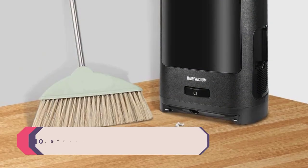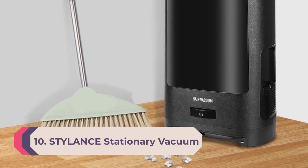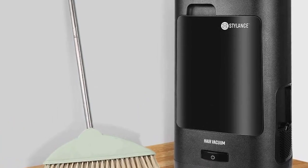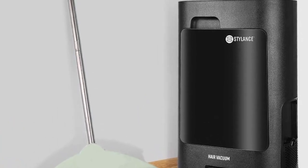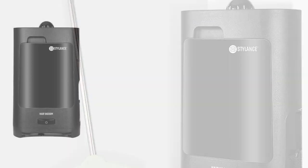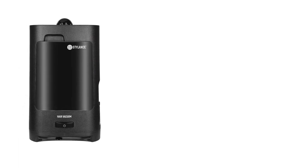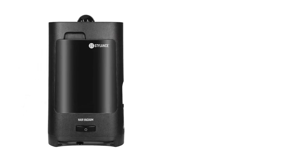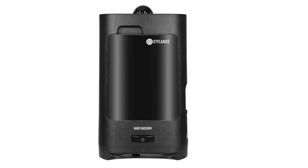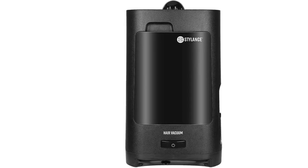Number 10: Stylence Stationary Vacuum. The Stylence touchless stationary vacuum cleaner, also known as the hair dustbin, can be used to remove 100% of dust, hair, and debris effortlessly. This is why it is ideal for home and commercial spaces including hair salons, boutiques, and garages. It works best on wood, vinyl, or concrete floors.